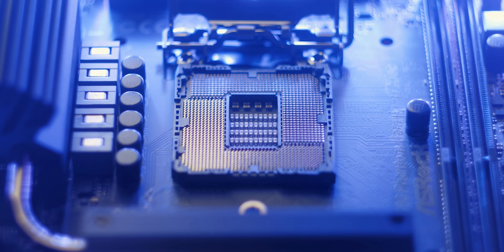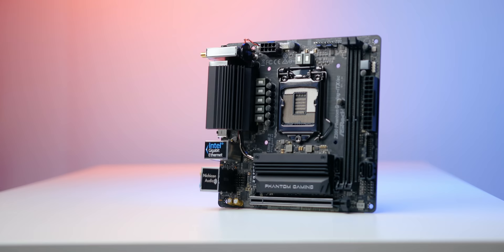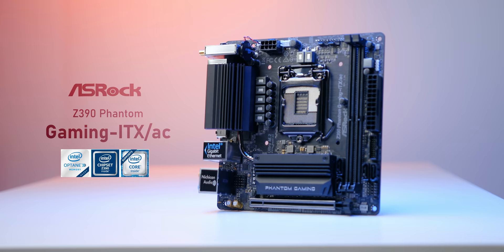Quick message from our sponsor: The Z390 Phantom Gaming ITX from Asrock is the perfect compact motherboard to pair with your Intel 9th Gen CPU. With its robust VRM design and higher quality MOSFETs, it's guaranteed for the best overclocking experience. Plus you get an M.2 heatsink, next-gen Wi-Fi support, and a higher quality DAC built-in. Check it out down below.